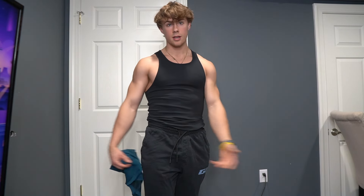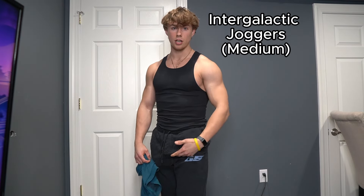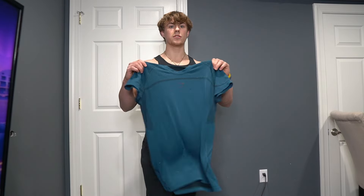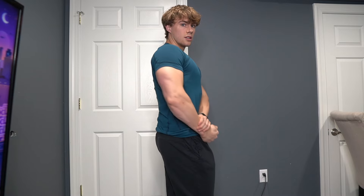Gymshark beaters on top — honestly the best beater I've ever worn. This is fit number three, the chest day fit. We have the Intergalactic Joggers, which come in a few different colorways, and the 315 Shirt again, this time in teal. I think this is one of the best shirts they've ever made. It's nice and tight, hugs the chest. If you get too hot, take it off and you've got the beater underneath. Really comfy joggers to round it out.